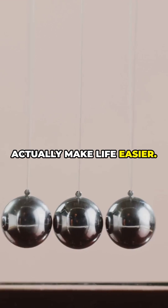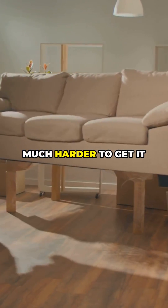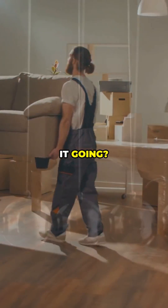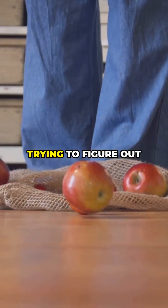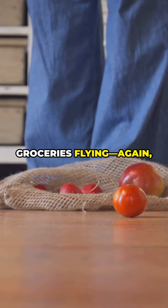Understanding these laws can actually make life easier. Ever tried to move heavy furniture and wondered why it's so much harder to get it started than to keep it going? That's inertia. Or maybe you're trying to figure out why slamming on the brakes sends your groceries flying — again, inertia.